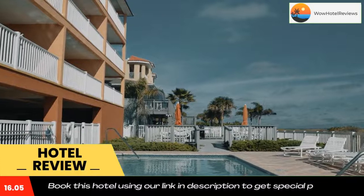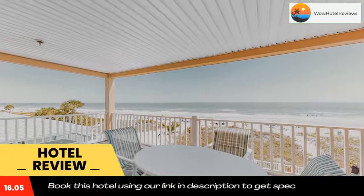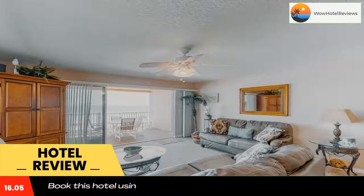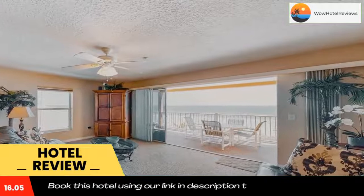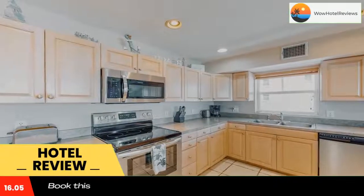The property is around 1.1 miles from Bellair Beach, 8.5 miles from John's Pass, and 8.7 miles from John's Pass Village Boardwalk. All rooms are equipped with a balcony with a sea view. Rooms include air conditioning, a seating area, a TV with cable channels, a kitchen, and a dining area.